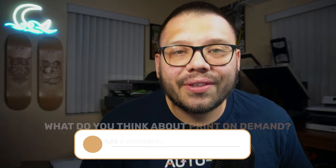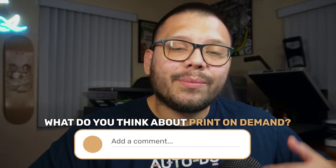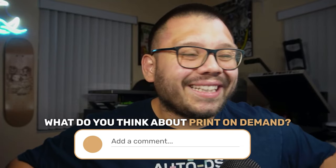Before we get started, I want to know exactly what your thoughts are on print-on-demand down in the comments below. Let me know if it's something that you've been wanting to try, if it's something you've been thinking about, or if you're really just not interested at all. Whatever it is, let me know your thoughts on print-on-demand or POD down in the comments below.